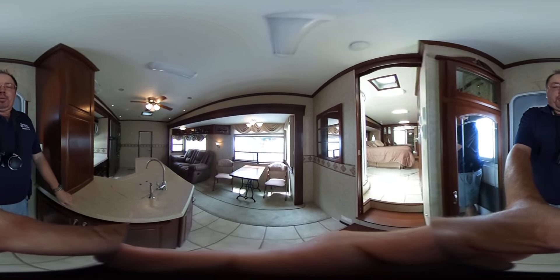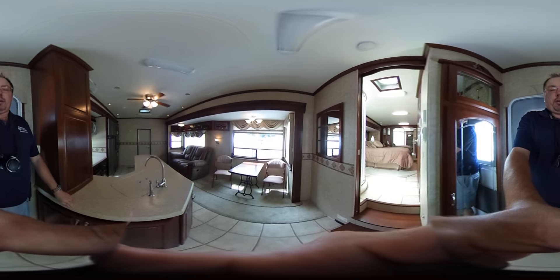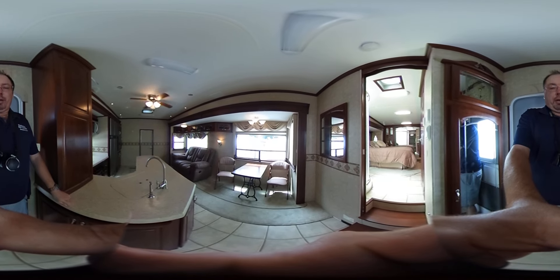Good afternoon folks. Big Bo here with another interactive 360 degree video from Parkway RV Center.